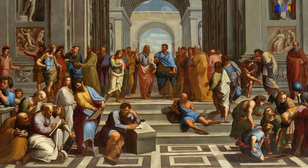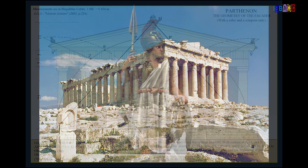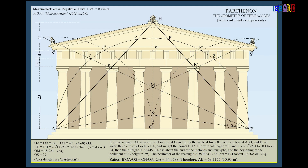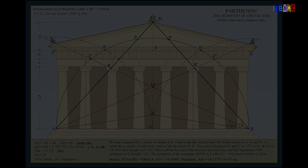The Greeks were famous for their use of geometry and proportion, especially in architecture. The Parthenon, a beautiful temple dedicated to the goddess Athena, is a perfect example. The Greeks used a mathematical ratio called the Golden Ratio to create pleasing proportions.